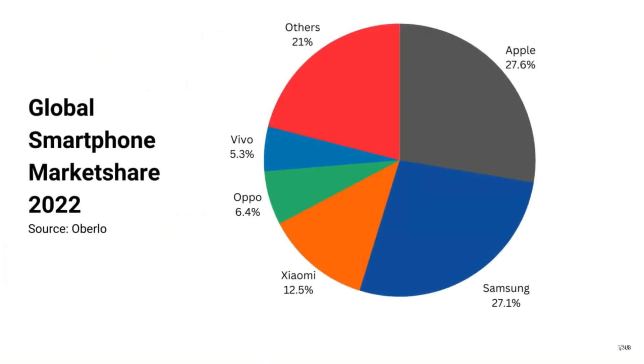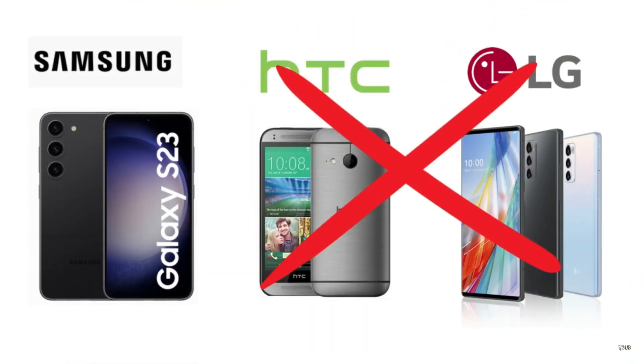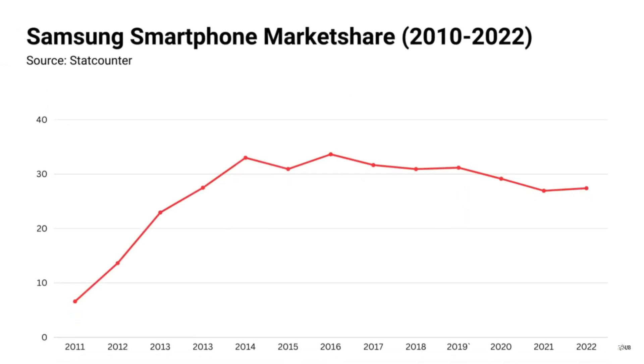Right now, Samsung is one of the largest smartphone manufacturers in the world. Not only that, they are the oldest brand aside from Apple who is still alive and successful, unlike HTC and LG. Within just 13 years, their global smartphone market share went from 6% to 26% according to StatCounter. This 13-year journey wasn't the smoothest one for Samsung.